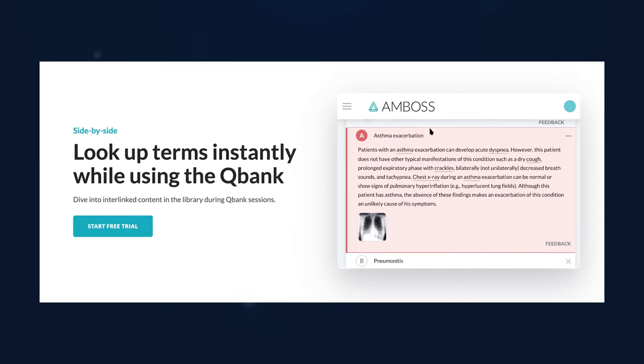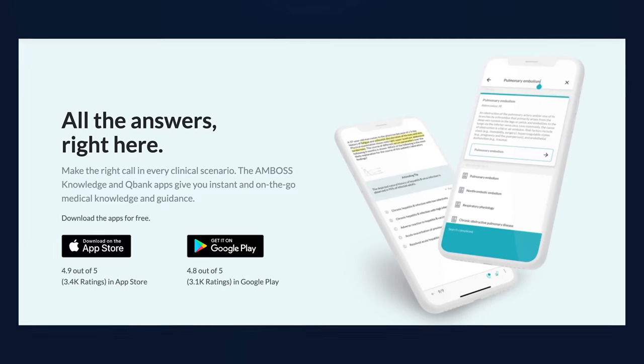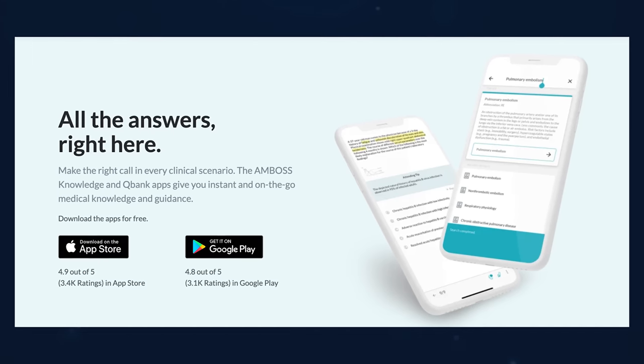Next, there's AMBOSS. This resource is similar to UWorld in that it's a question bank with USMLE-styled questions, but it also contains a clinical library that many students find helpful during the clinical years of medical school. Anecdotally, many students have said that the questions are more challenging and less representative of the actual test, and the answer explanations are not as helpful as UWorld's. For that reason, many recommend it as a supplementary resource used before UWorld or after to dial in areas of weakness.